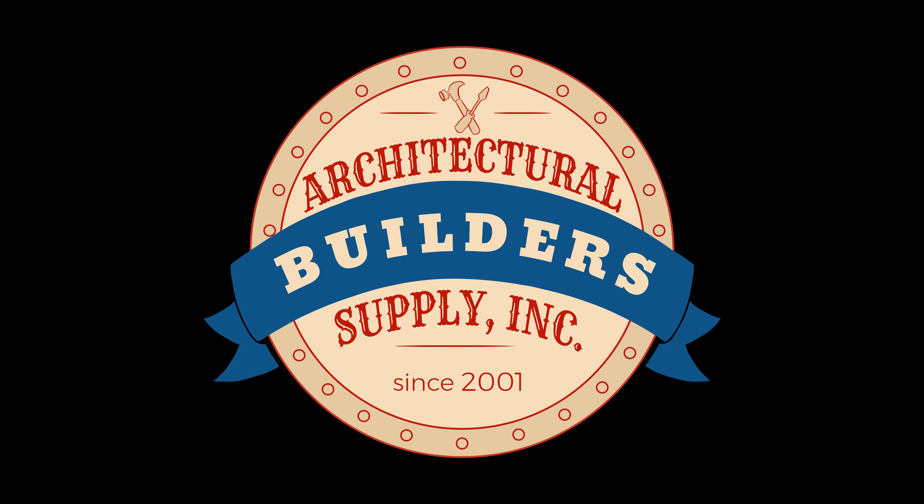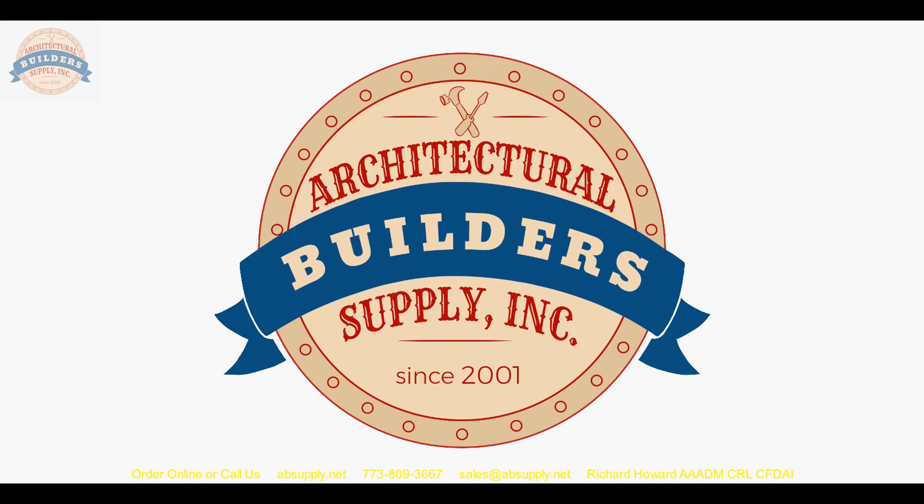Architectural Builder Supply hopes you have enjoyed this program. Thank you for watching. If you've enjoyed this video, please click thumbs up, subscribe, and maybe even send the video to someone you know.